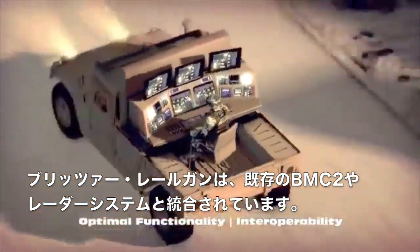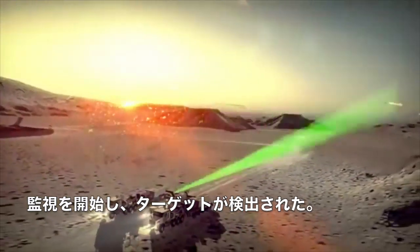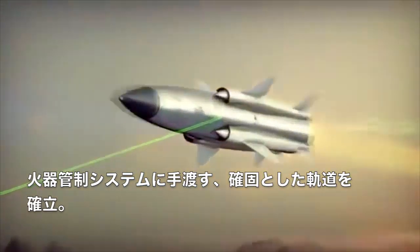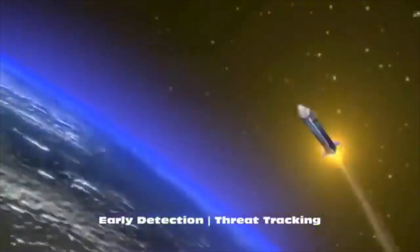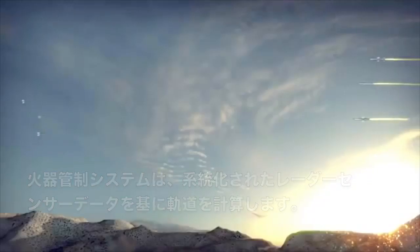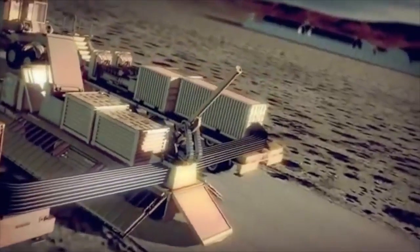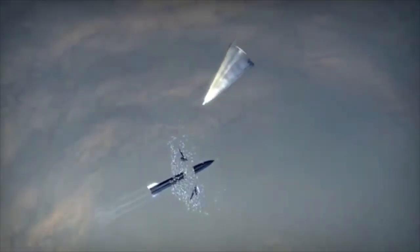The Blitzer Railgun integrates into existing BMC-2 and radar systems. Surveillance initiated, targets detected. Radar tracks multiple inbound threats, establishing a firm track for fire control handover. Blitzer integrates into existing national assets. The fire control solution is computed from organic radar sensor data. Outbound projectiles are tracked and guided to assure maximum lethality. Each round receives guidance data during flight, deploying the kinetic energy impactors at the optimum time.